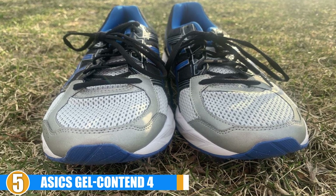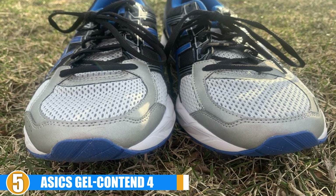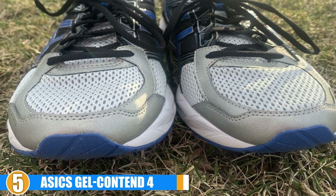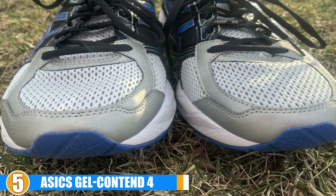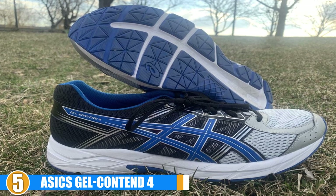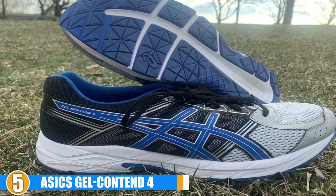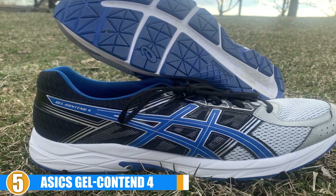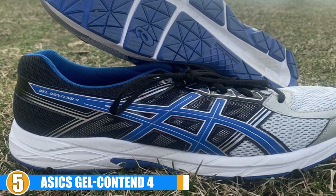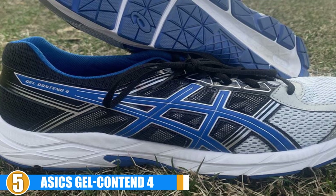Durability and Quality: Runners get an average of 300 miles out of these ASICS running shoes with wide toe box, which is pretty average for a normal runner. However, those with wider fit know how quickly shoes can wear down, especially in the toes and the sides. The ASICS Women's Gel Contend 4 allows you to get a full and productive lifespan out of your shoes, and makes it easier than ever to find the perfect fit that lasts. You can wear this model all day if necessary and the gel will hold up — your feet will never feel cramped or pinched.